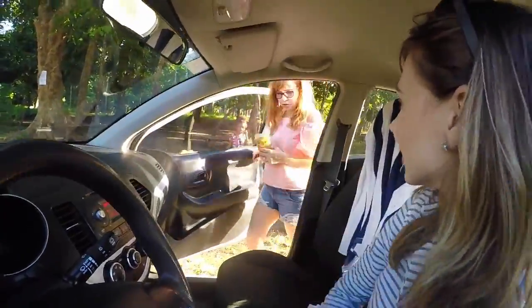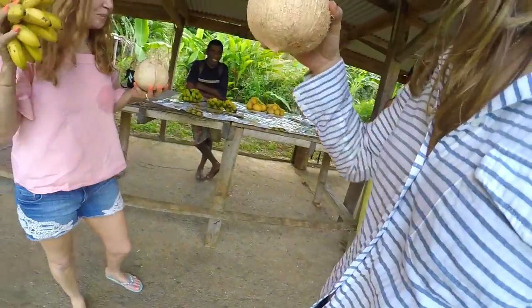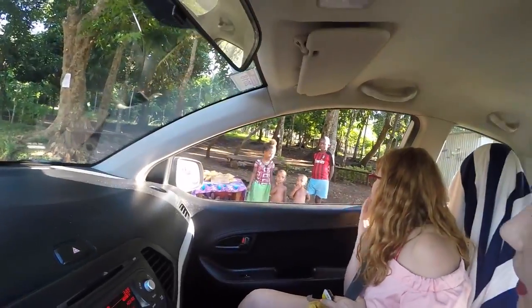So along the way when you're driving, if you're getting a little bit hungry make sure you stop by and help some of the locals. The locals are just really, really friendly.